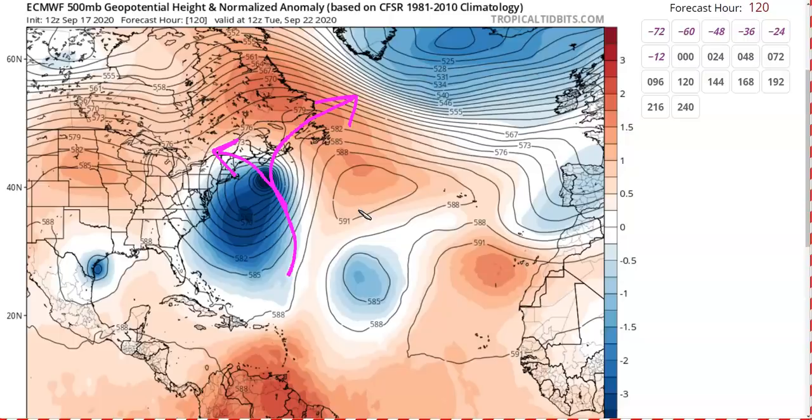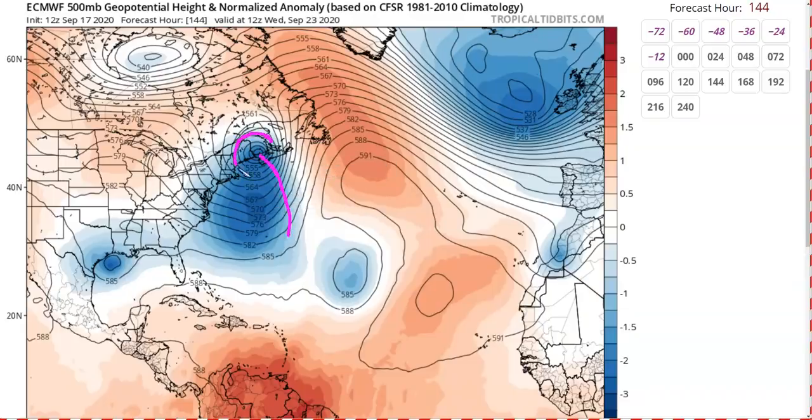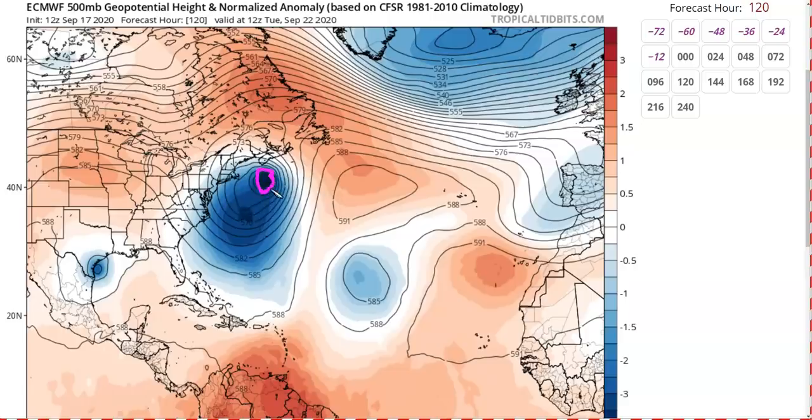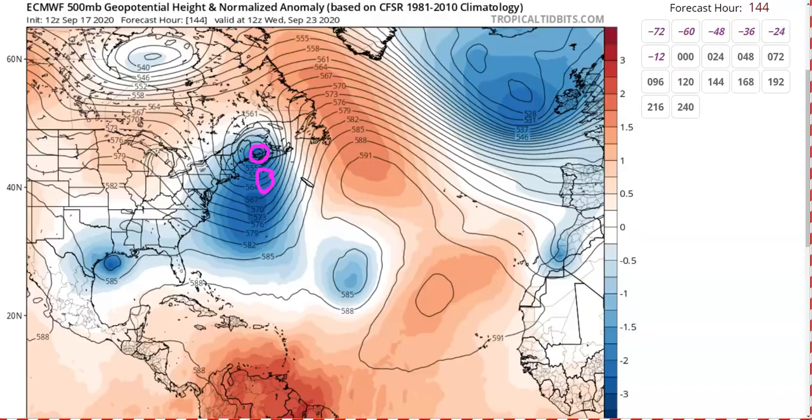As discussed yesterday, it's very hard to get Teddy to hook directly into New England. The upper low would have to be extremely powerful for that to happen, and it remains more likely that it stays near or southeast of Canada rather than coming all the way into New England. So at this moment, this is unlikely to be any kind of Hurricane Sandy-type event. Some model runs do get it close enough to potentially bring impacts to Maine, but it's still five or six days away. The good news is that because it interacts with the upper low and slows down, it would move over very cold water north of a certain line, and if it takes a full day to reach the coast of Canada or Maine while moving slowly, the storm would probably weaken significantly.